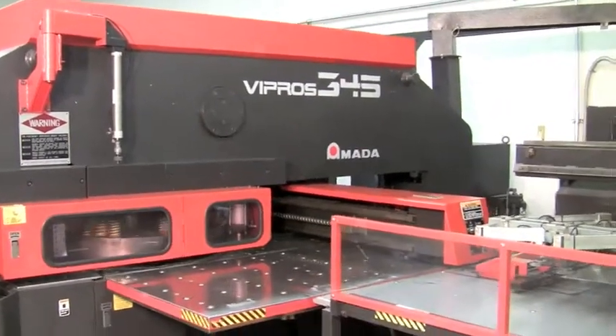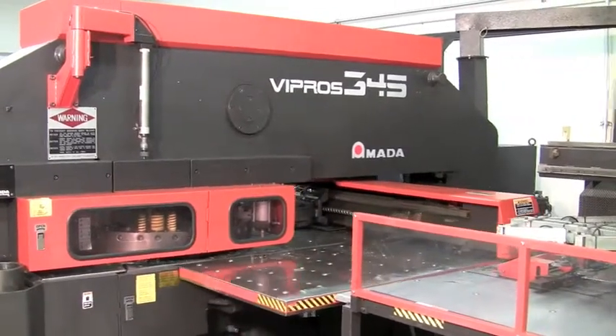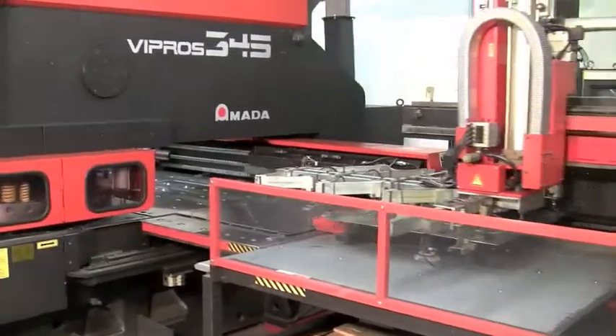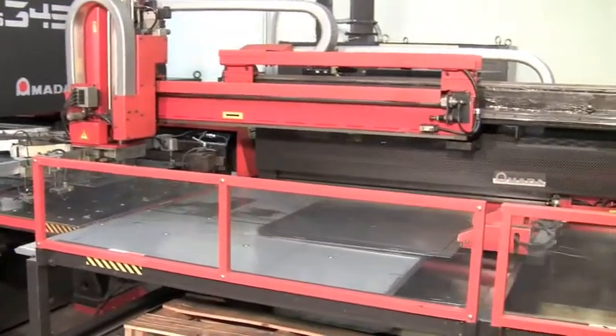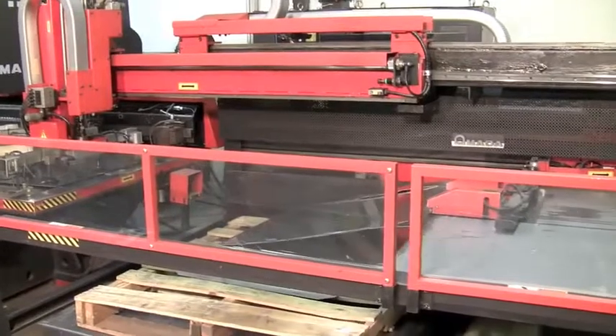The NC is completing its punch cycle right now and this blank will be done. The manipulator or loader is going to come over, the clamps are going to pick up the completed sheet, the support table is going to slide out of the way and it's going to drop it onto the finished bar pallet.